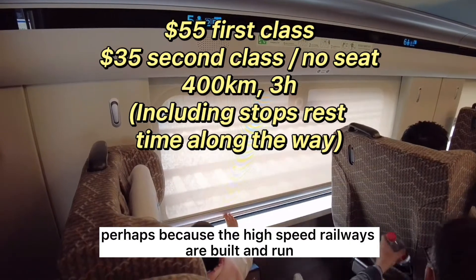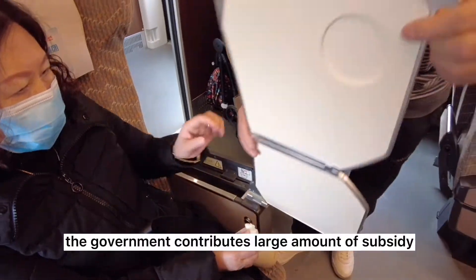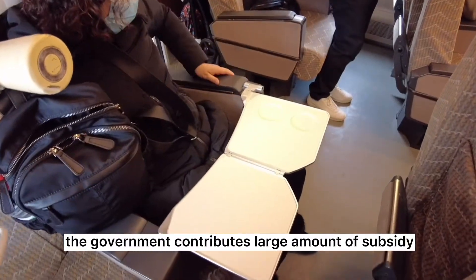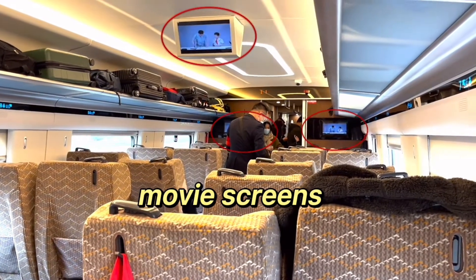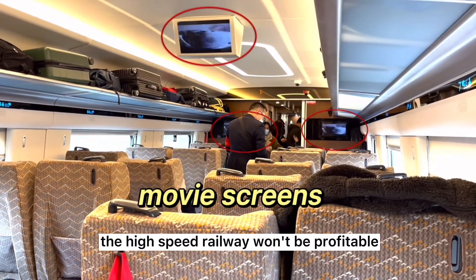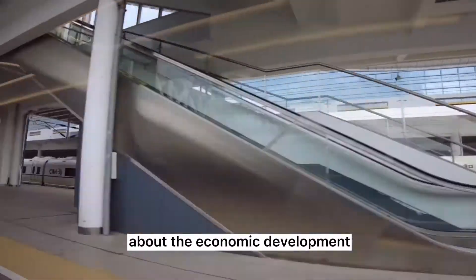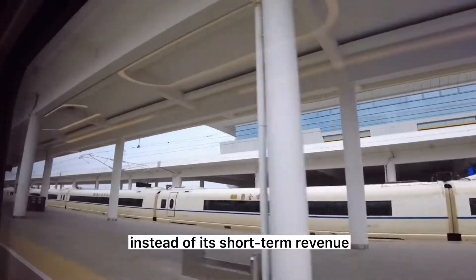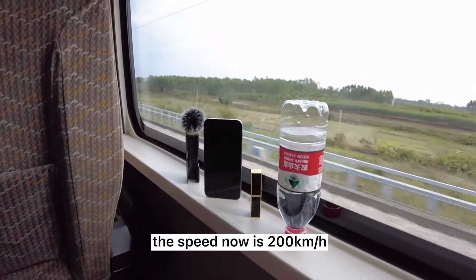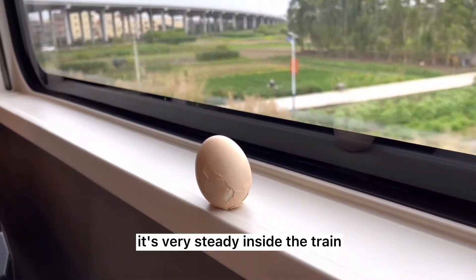Why are high-speed train tickets so cheap in China? Perhaps because the high-speed railway was built and run by the government, which can contribute a large amount of subsidy. Even with the fast cash flow based on China's population density, the high-speed railway won't be profitable in the very long term, but the government cares more about the economic development it brings rather than short-term revenue.